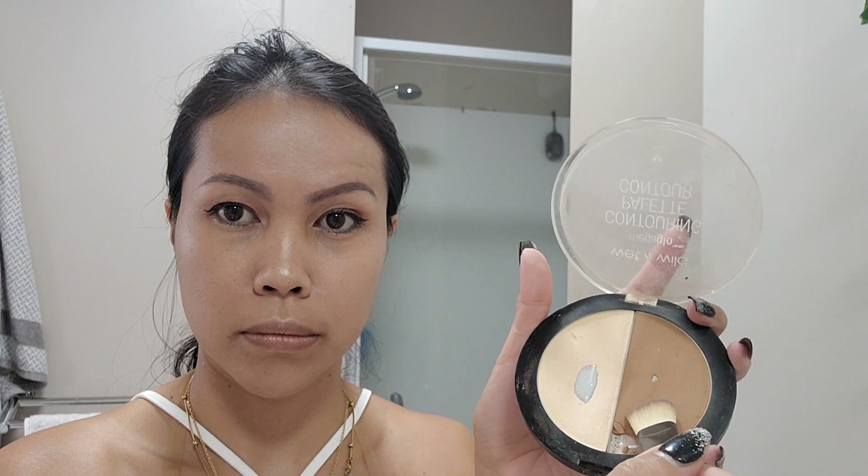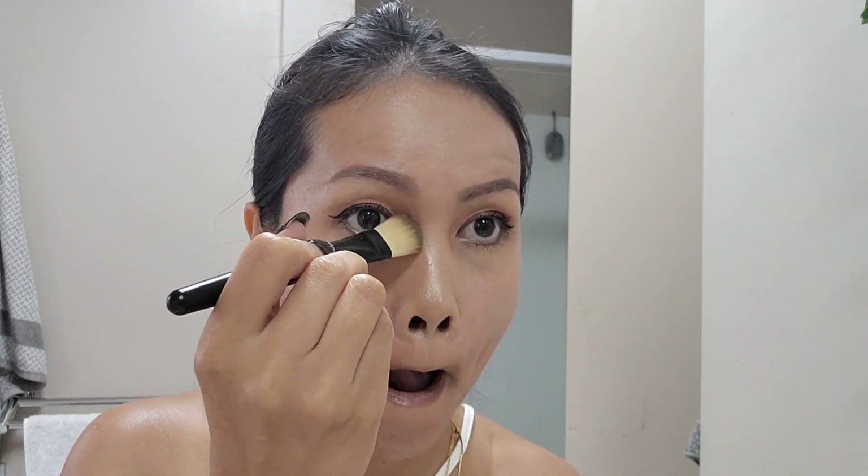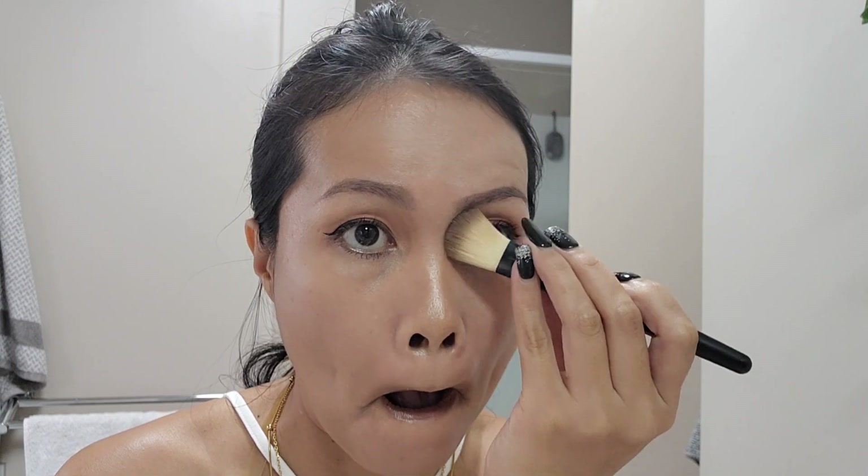My favorite part is contouring. I'm using the Wet n Wild contour to contour my nose and give it a bit of shape, using a flat brush.